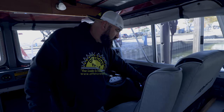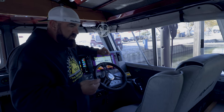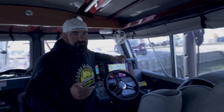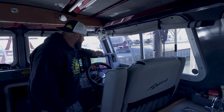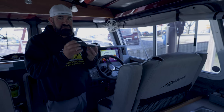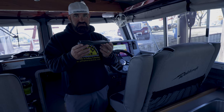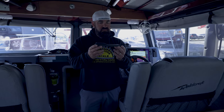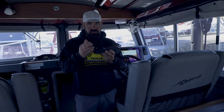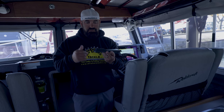In the joystick you have basically three different points on there. You have state point — everybody might call this anchor mode. What state point does is if you're coming into a marina and you want to keep that position exactly — your heading and everything else in that position — that's where you use state point.